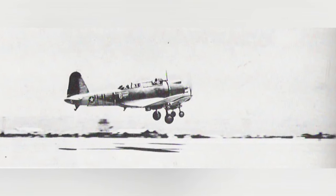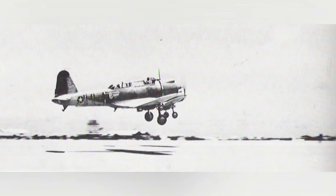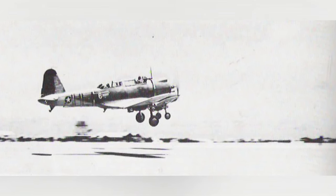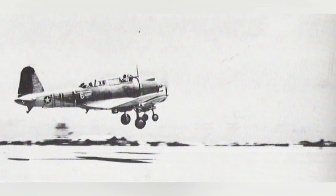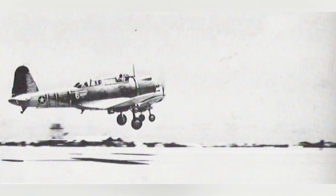A photo of a SB-2U Vindicator dive bomber from the U.S. Marine Corps VMSB-241 squadron is shown as it takes off from Eastern Island in Midway. The photo was taken around May 27 to June 4, 1942.